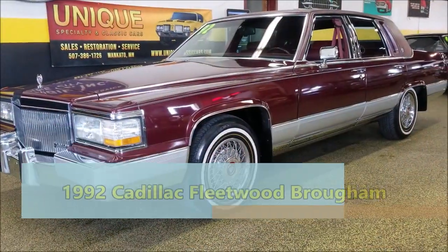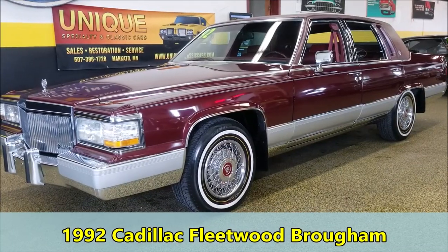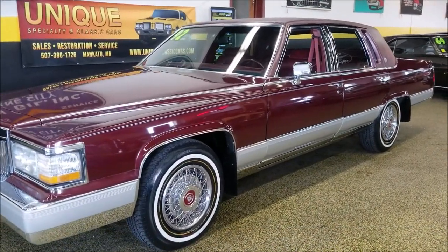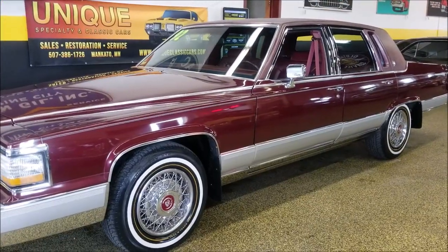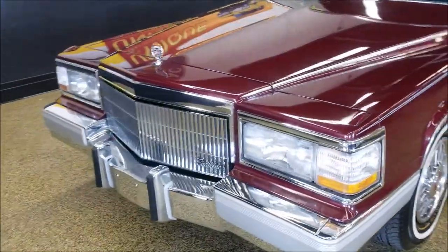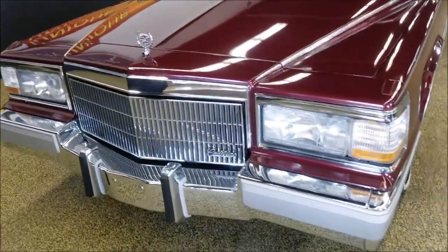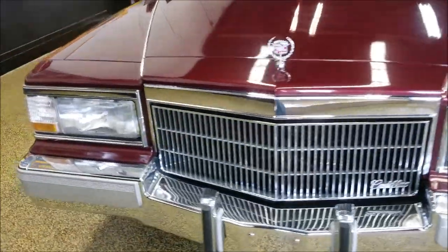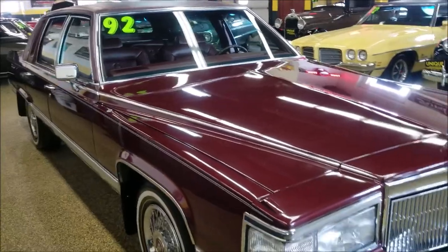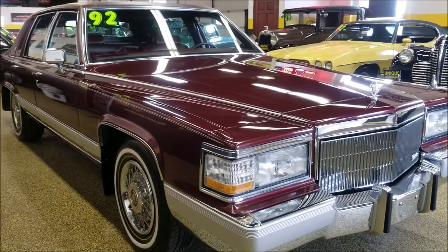Take a look at this 1992 Cadillac Brougham. Once in a while we get these in with extremely low miles, and this is another one of those. This vehicle has a little over 16,000 miles — just shy of 17,000. It's a one-owner car and it shows. You can take a look at the engine bay, the interior, the undersides — you're gonna see how nice and clean this car is.